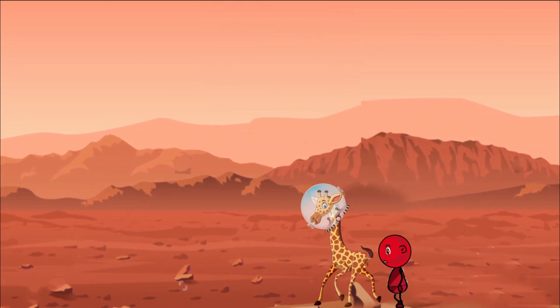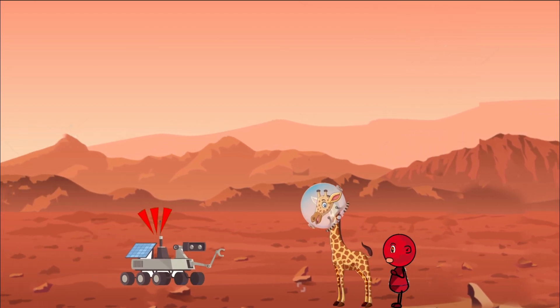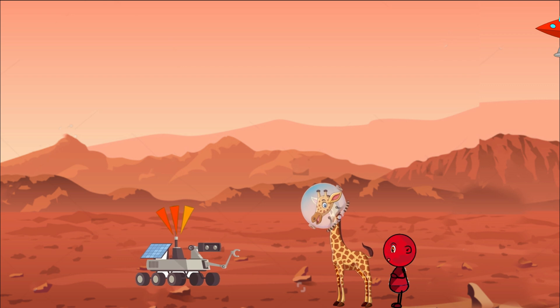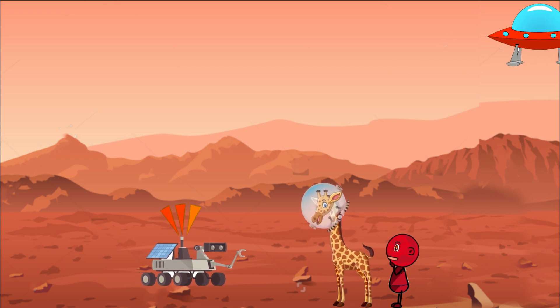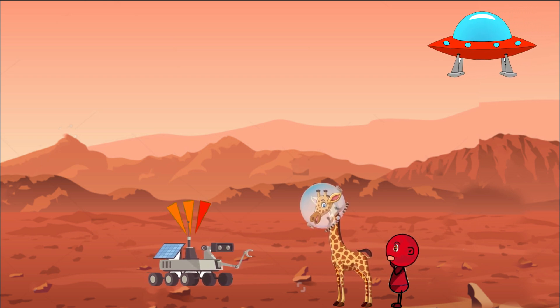Imagine a big cool robot exploring a faraway planet called Mars — this robot is called a rover. It's like a space explorer that moves around on wheels, just like a car. But instead of driving on roads like we do on Earth, it drives over rocks, sand, and even up hills on Mars.